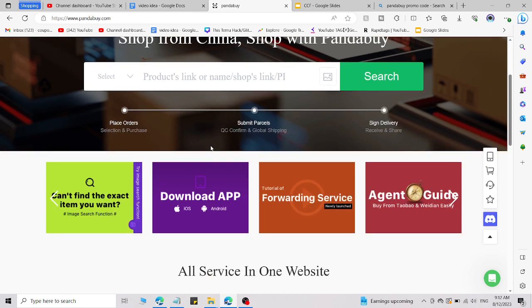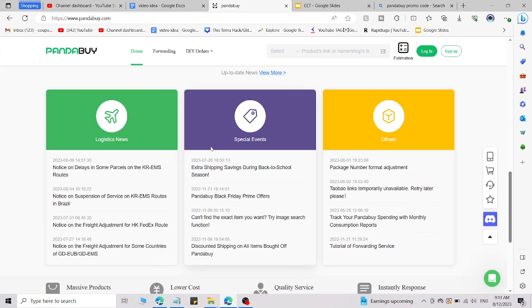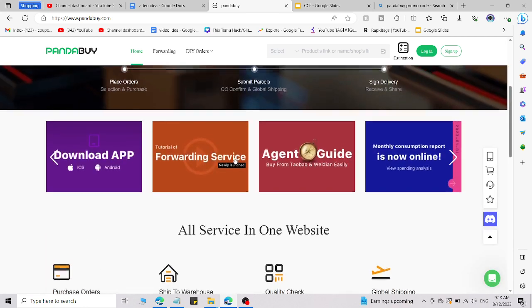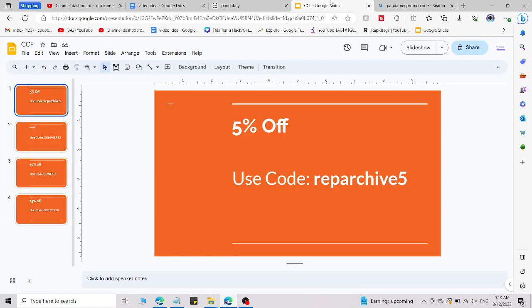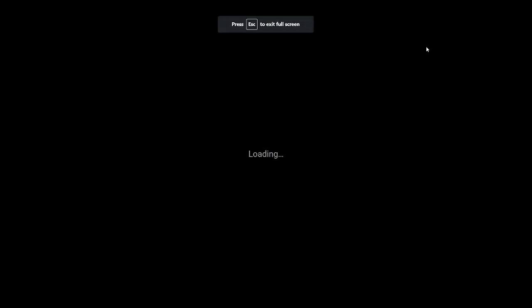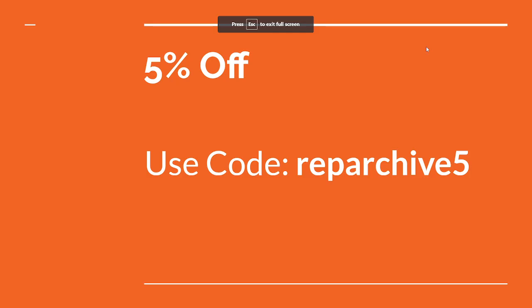Simply select what you want to buy and add this code on the checkout page to get a discount according to the terms and conditions. One important thing: you can use each coupon code for a limited time, not every time.